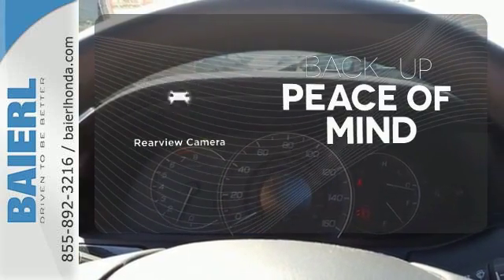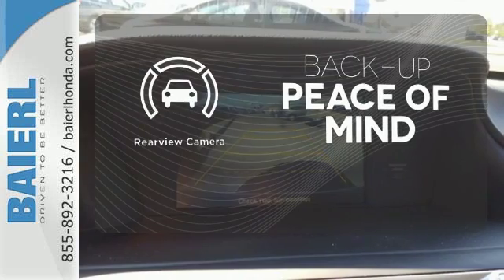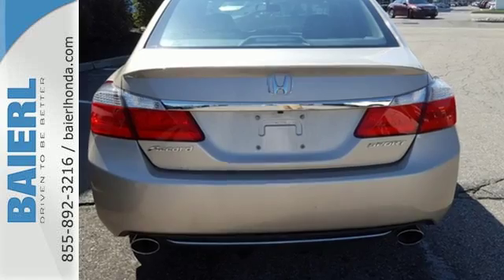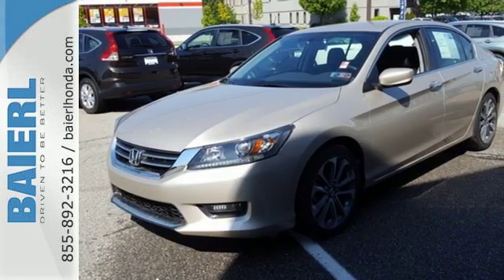Hindsight is 20-20 with a backup camera. For the money, there's no car that brings as much performance, style, and safety together in one package as the Honda Accord.